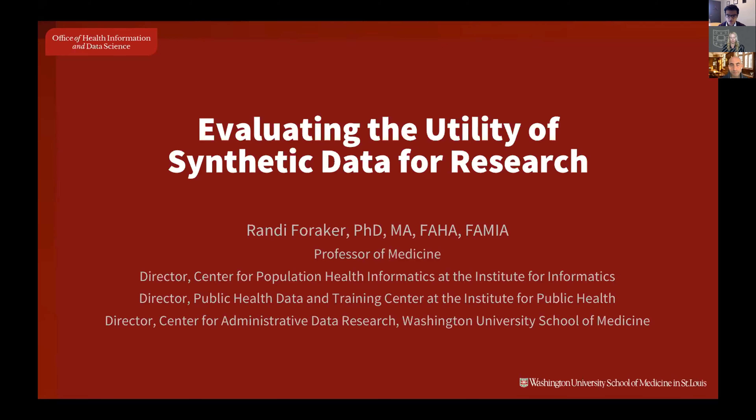It is my pleasure to introduce our first speaker, Dr. Randy Foraker. Dr. Foraker is the Director of the Center of Population Health Informatics at the Institute of Informatics and a Professor of Medicine at Washington University in St. Louis. She also serves as Director of the Public Health Data and Training Center and Director of the Center for Administrative Data Research. Dr. Foraker specializes in population-based study design, integration of EHR data with socioeconomic indicators, and use of synthetic data for research.